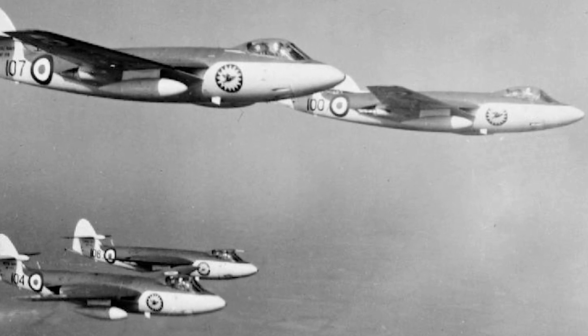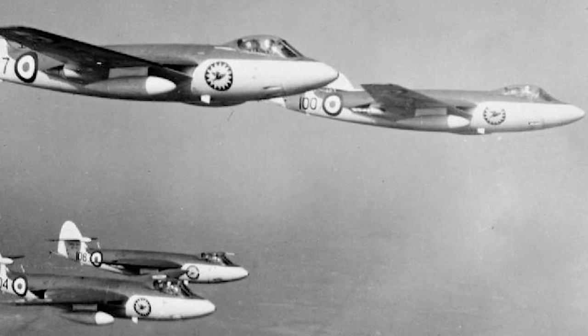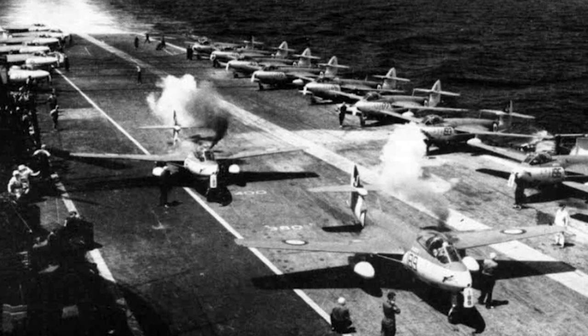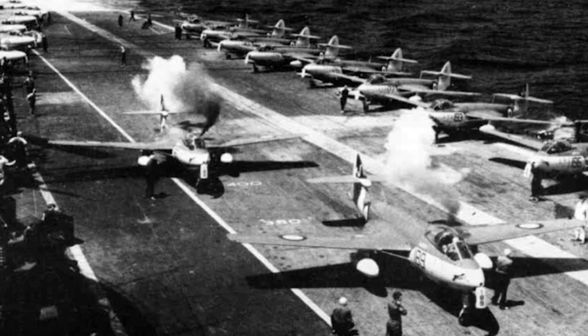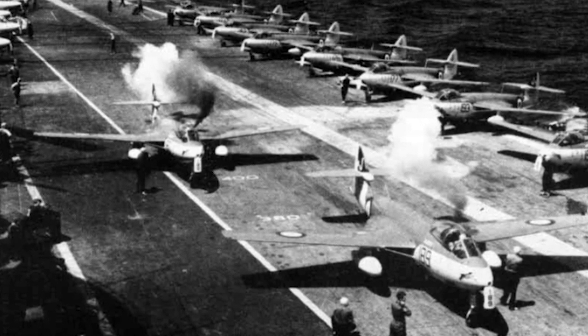Throughout its service, several variants of the Sea Hawk were developed, each with its own set of modifications and improvements. This included the FGA-6, a ground-attack version, and the FB-3, an enhanced fighter-bomber variant. The most advanced variant was the FGA-50, which was exported to the Netherlands and Germany, strengthening their naval capabilities.